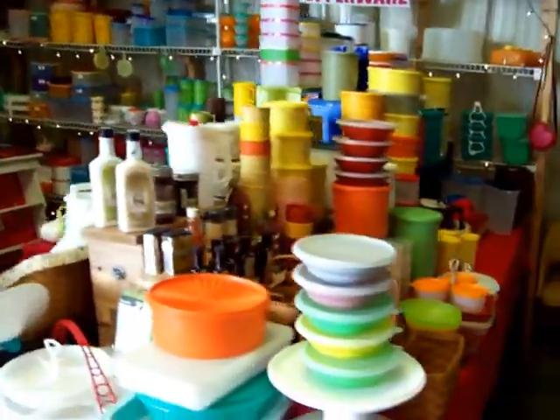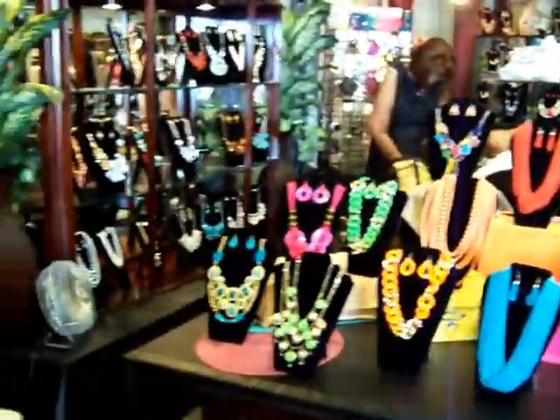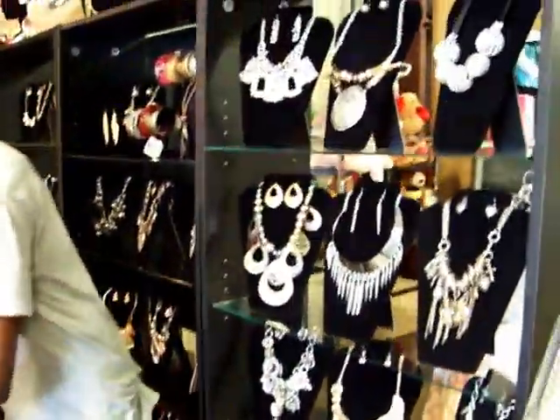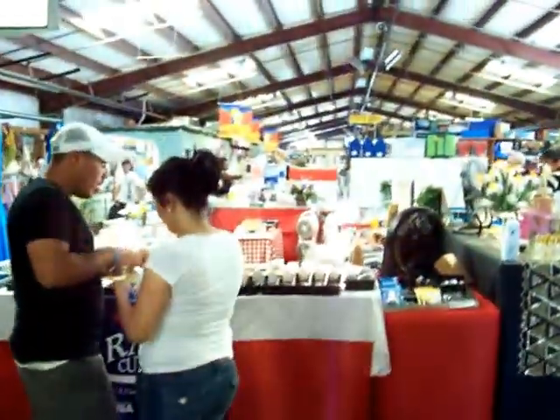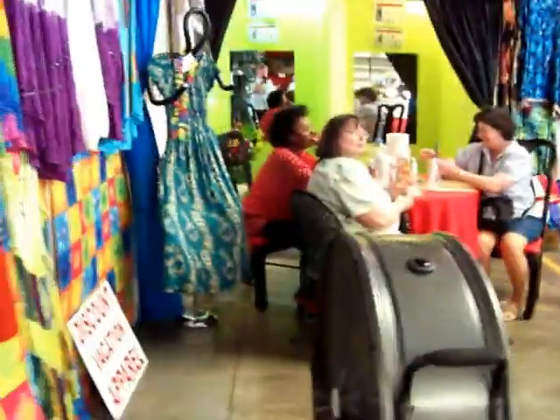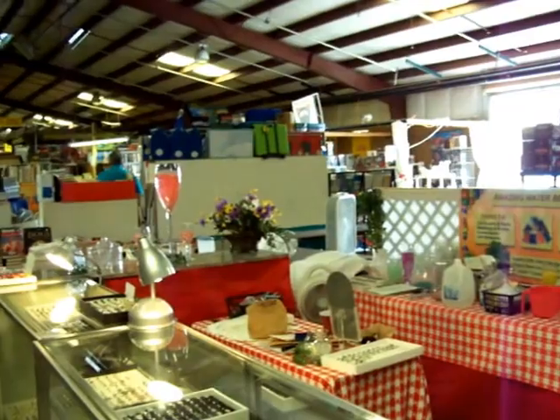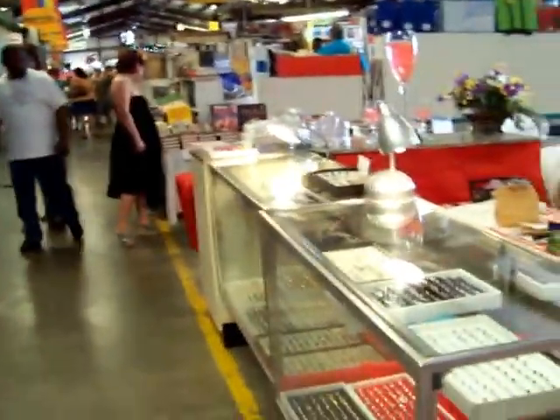And there's the Tupperware lady — she's got vintage and new. And look at this pretty jewelry. This lady's got some fancy stuff. This place just goes on forever. There's more and more buildings — two or three more buildings that come off. This is just the North Wing. Look at the pretty jewelry.